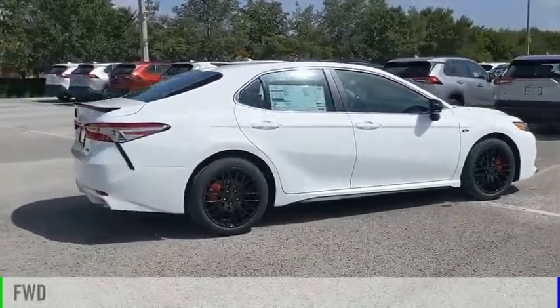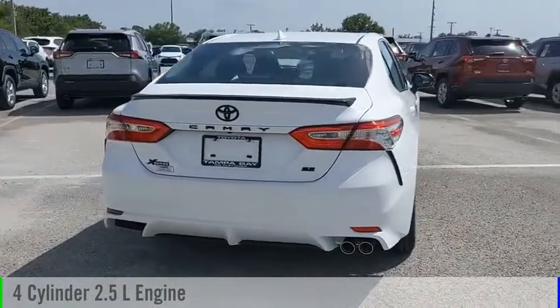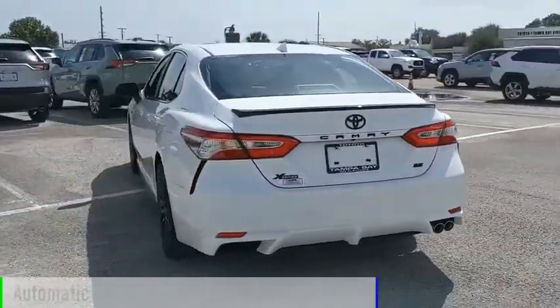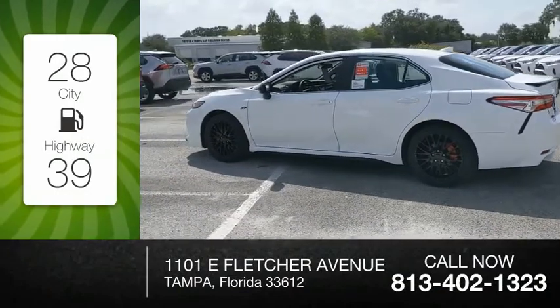This vehicle is powered by a front-wheel drive, four-cylinder, 2.5-liter engine, and comes with an automatic transmission. Great fuel efficiency saves you money by requiring fewer trips to the gas station.